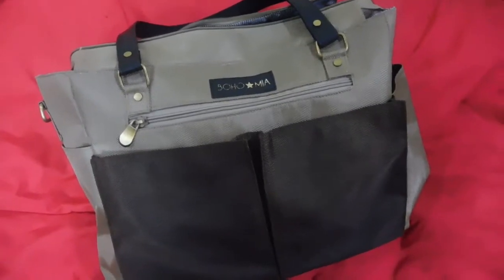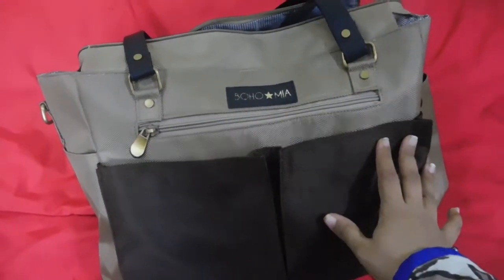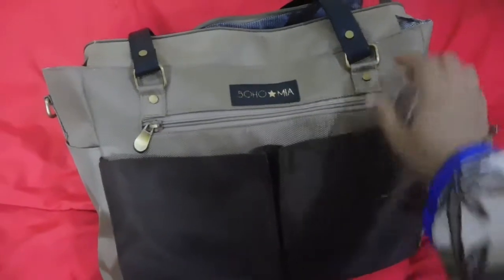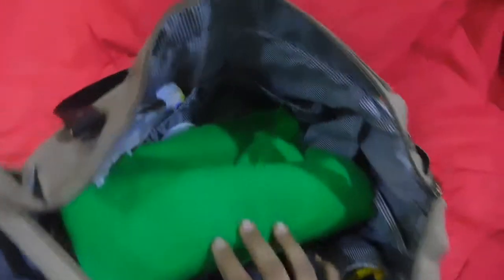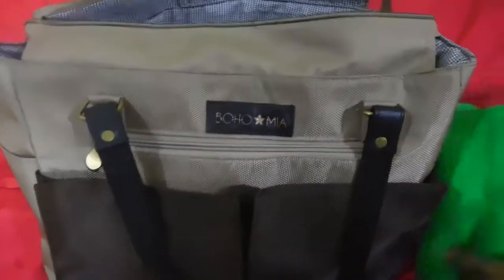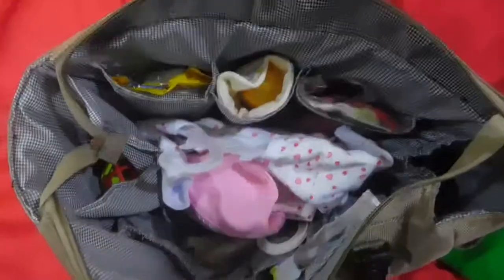I'm in love with this bag — it's very good quality, very sturdy, and has loads and loads of compartments, almost 13. The first item in my hospital diaper bag is this towel, which I love — it's very soft.